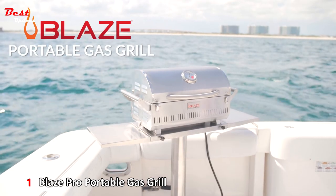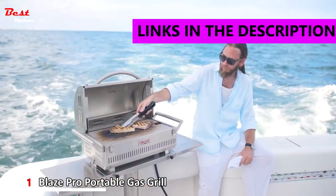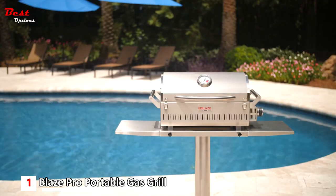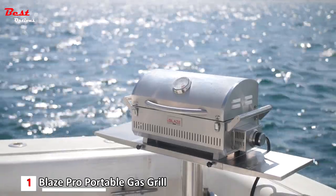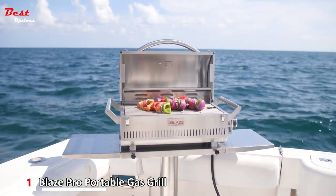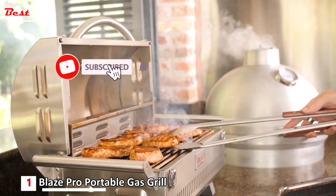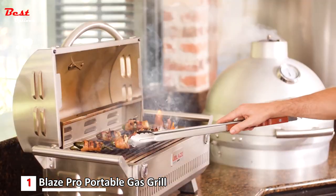The Blaze Pro Portable Grill allows you to enjoy the same performance and quality of a full-size premium gas grill anywhere you want to take it. Blaze offers this portable grill in two versions: a standard commercial grade model and a marine grade model, which is a popular choice for coastal locations and a go-to grill for a day out on the water.